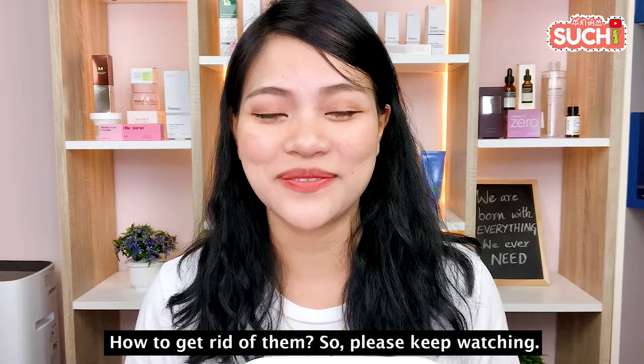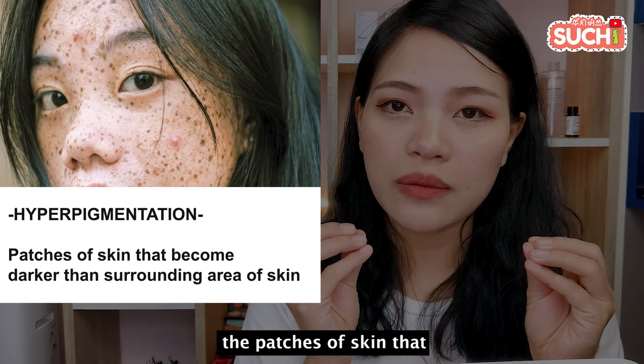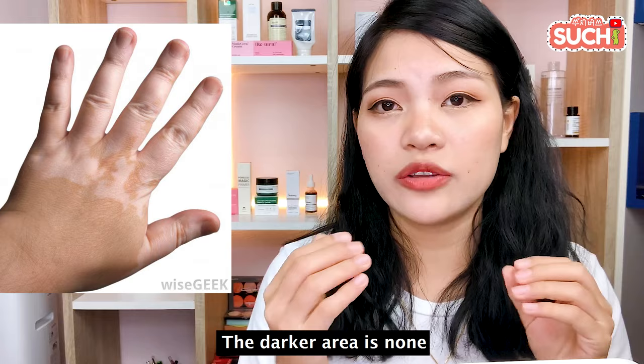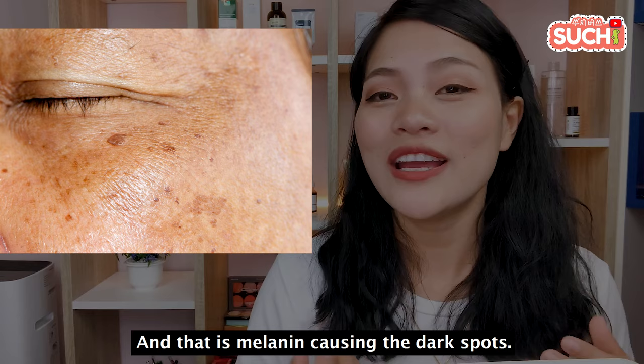Hyperpigmentation is a health-related skin concern. As for skin tones, the skin tone can be brown. You can use melanin to understand what's happening with your skin. There is a dark spot in your skin — that is the overall hyperpigmentation.